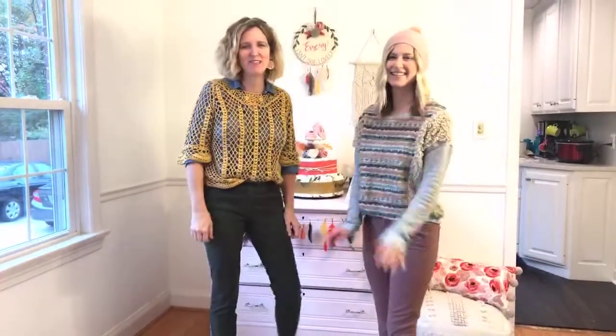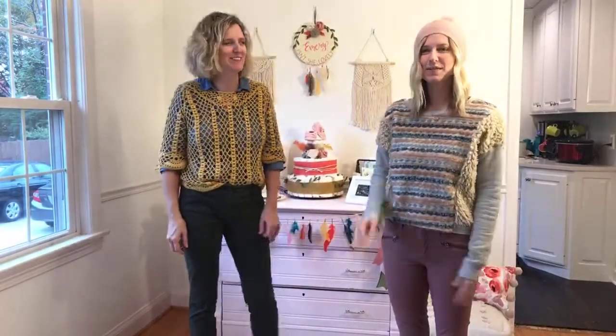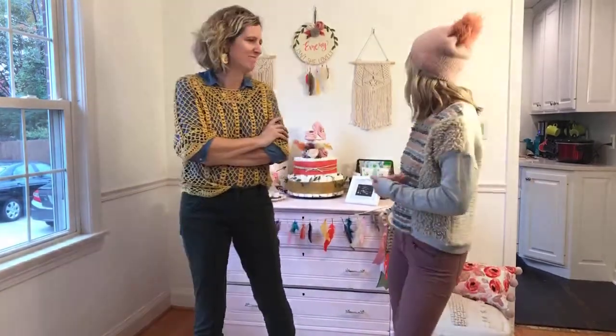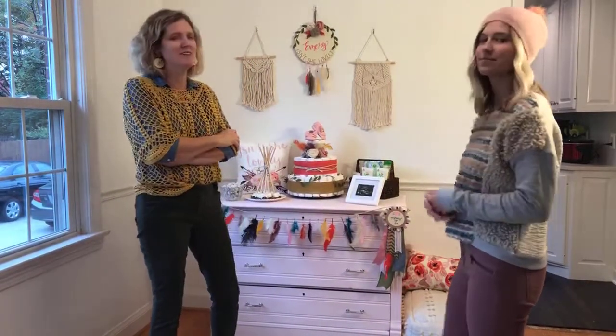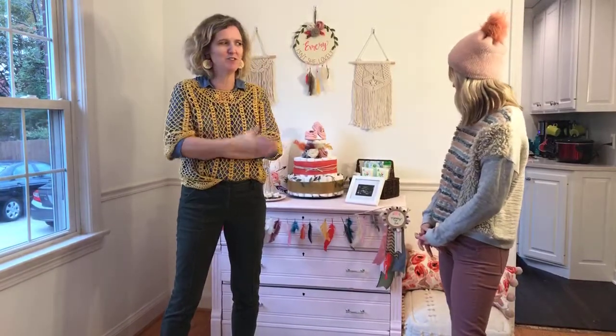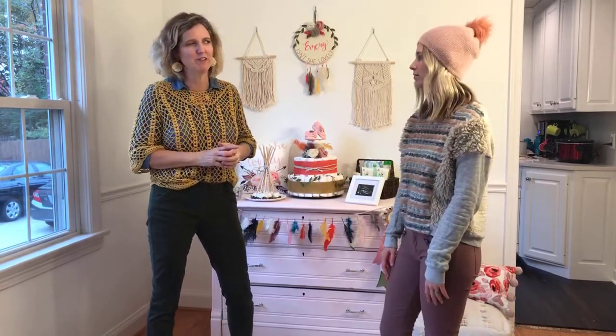Hi everyone, hi Facebook and Instagram, nice to see you guys! We're here with you today just to show you our really fun bohemian nursery and shower decor and we're really excited about this. We've been doing a lot of different things, as you all know, checking in with us each week with different baby shower and nursery decor ideas, and today this is really just more for the baby shower.